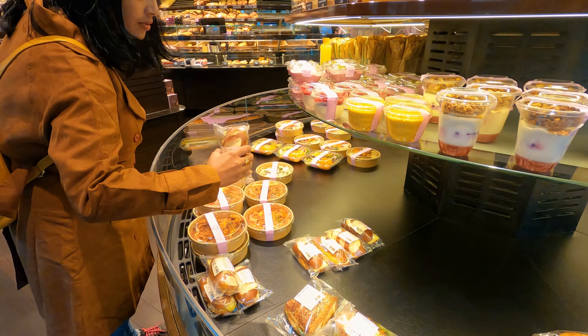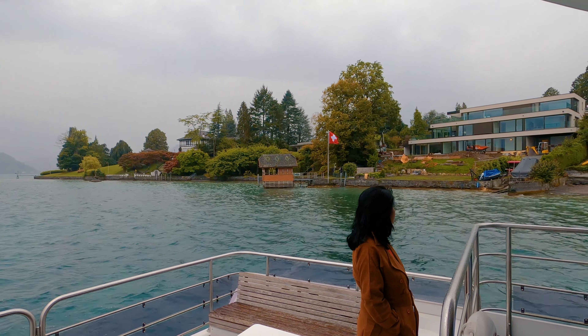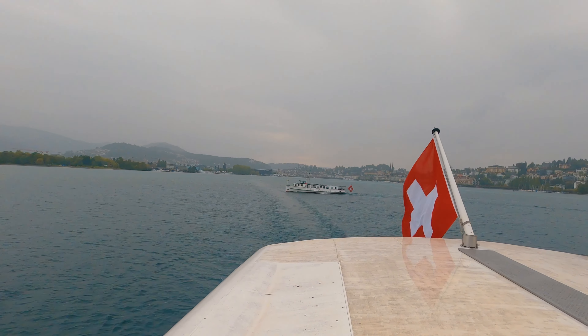We decided to take a boat ride on beautiful Lake Lausanne. Today the weather is not favourable — it is gloomy and raining.